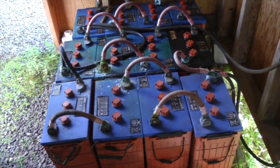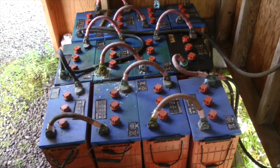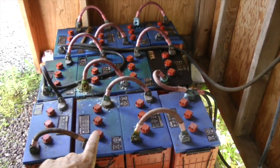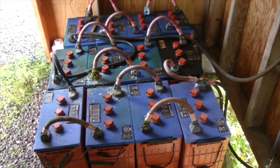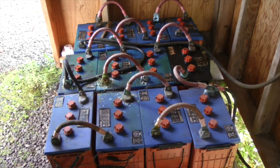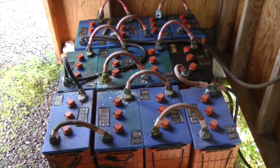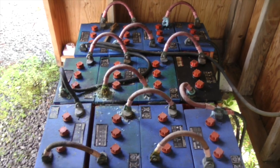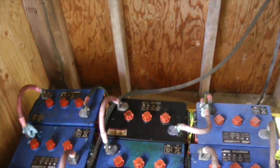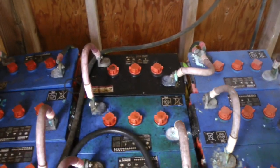Down here we have our storage batteries. This is where you store the excess power, because after all you need power at nighttime. At night, the electricity to run the refrigerator and all your appliances comes from this battery pack. The batteries get juiced up during the day, ideally when the sun is shining. Because the sun is so strong right now, you can hear these batteries gurgling and hissing as they're outgassing a little bit. They don't look really great — these batteries are many years old and they are definitely past their prime.